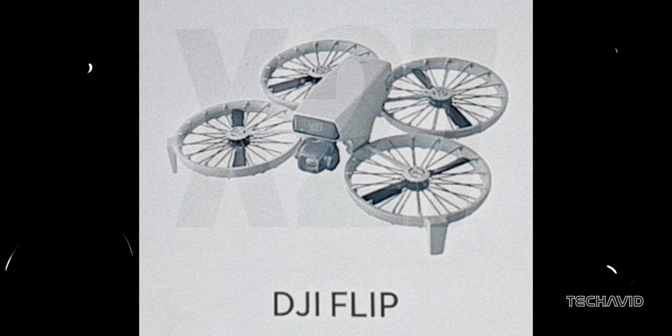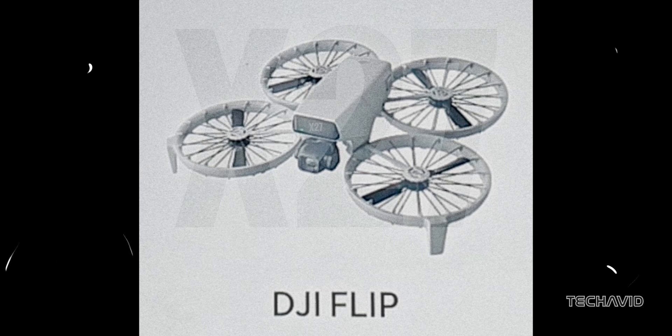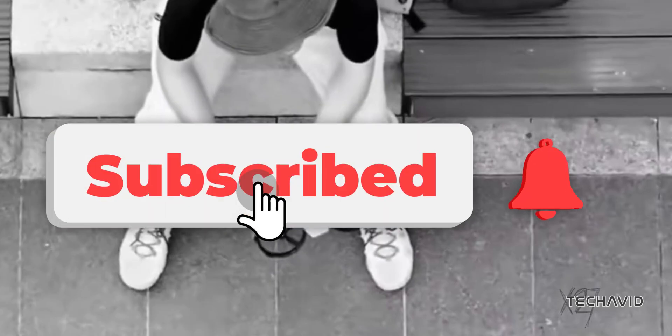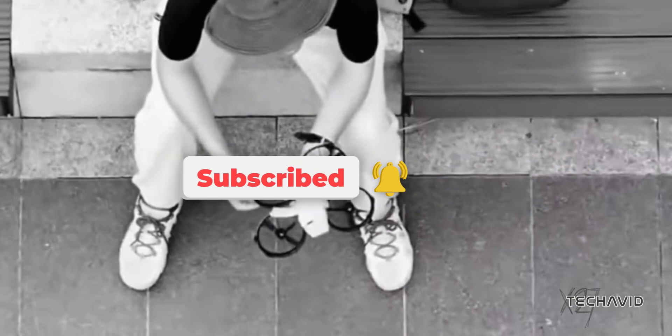So, what do you think? Is the DJI Flip shaping up to be the foldable drone of the future? Between O4, LiDAR, and that sleek design, it's looking like a must-watch. Let me know your thoughts in the comments, and don't forget to hit that subscribe button for more updates on this little folding powerhouse. Peace out.